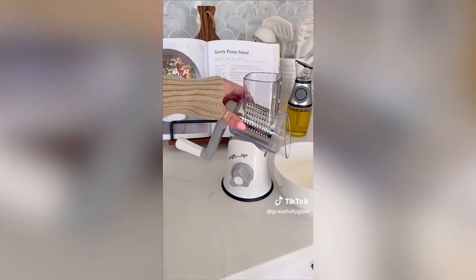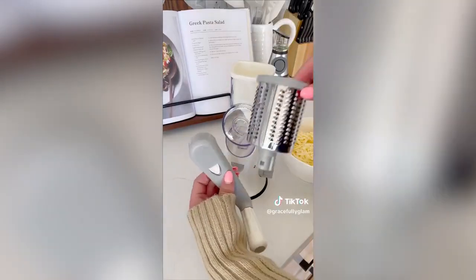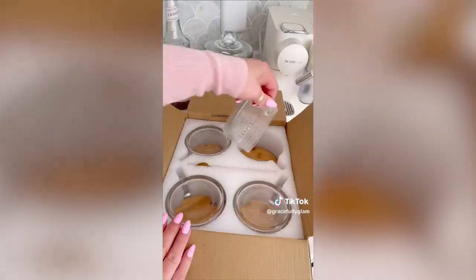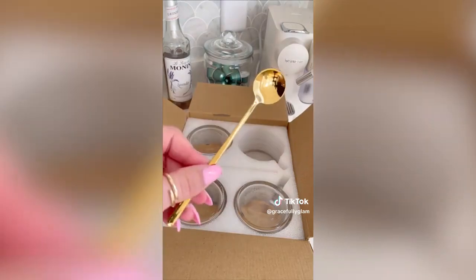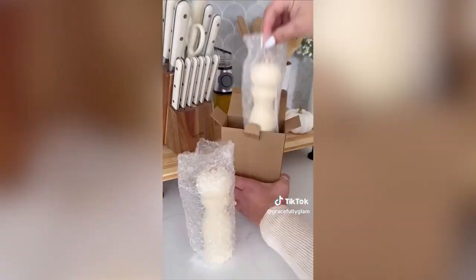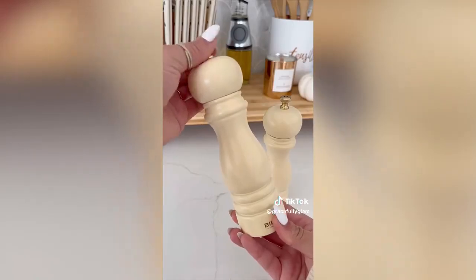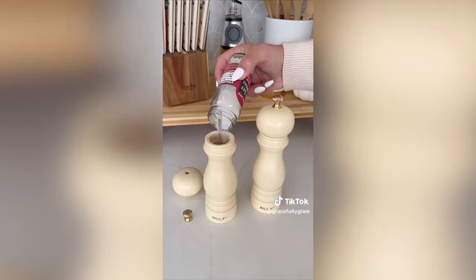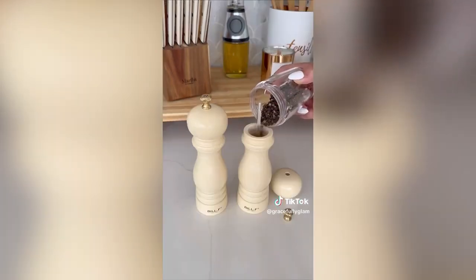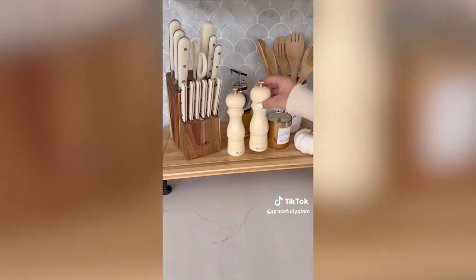We stopped buying shredded cheese and now shred our own at home with this awesome cheese grater. It has three different attachments for all types of cheeses and you can use it for veggies too. These vintage-inspired mugs look much more expensive than they are and are perfect for coffee, tea, and overnight oats — they each come with a gold spoon and bamboo lid. I found a wooden-style salt and pepper grinder set I love. They're very aesthetic, look beautiful on your kitchen counter, come in a creamy white and other color options, and would make a lovely housewarming gift.